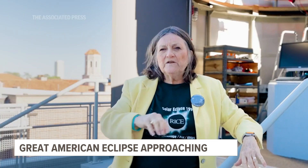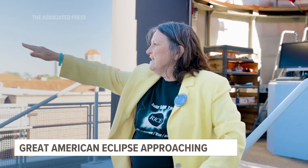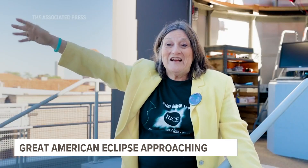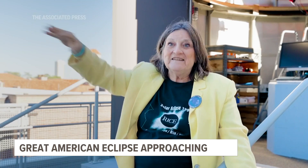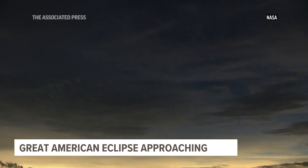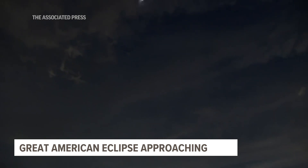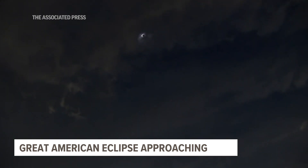During totality, you'll see what appears to be sunset all the way around. It'll be reddish, and that's because those regions aren't in totality — they're still getting a little sunshine, so we're seeing the scattered light from their sunlight. In the country, your skies will get darker and you'll see more planets. The temperature change will be definitely noticeable.